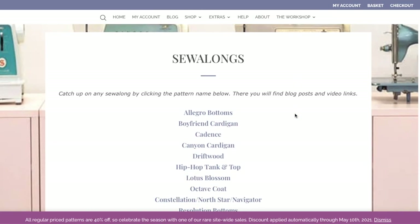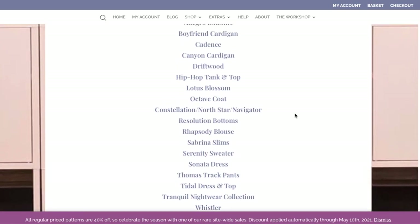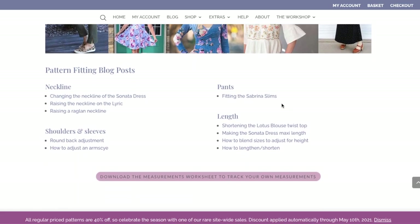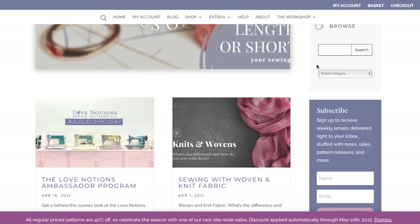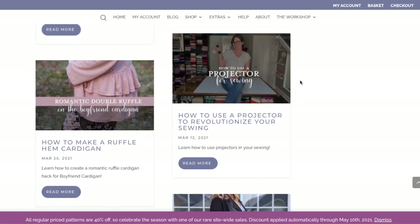They also have an extensive library of sew alongs — not every single pattern has one, but most do. They have a really great blog with tons of hacks and help with sizing and pattern adjustments. They also just started doing virtual workshops — a live event where you sew a chosen garment from start to finish with the women who design the patterns. I think they're doing the Melody Dolman this spring/summertime. So if you like that kind of small group help, follow them on Instagram, sign up for their newsletter so you can be one of the first to know, because those things do sell out.